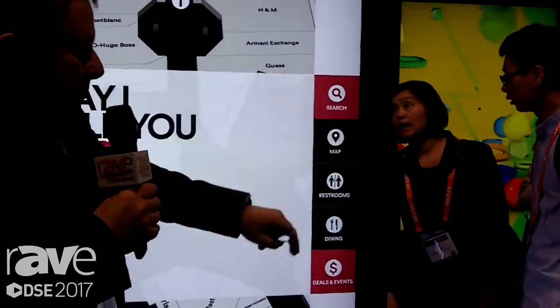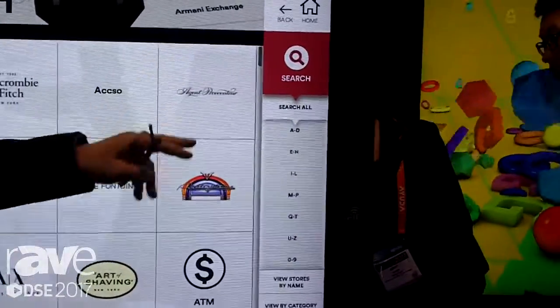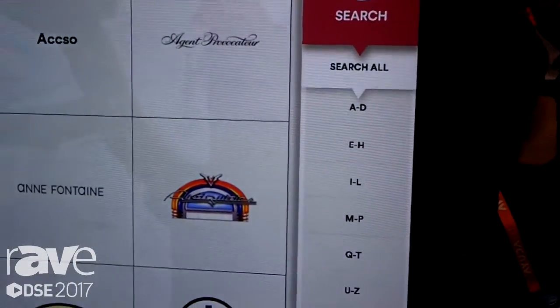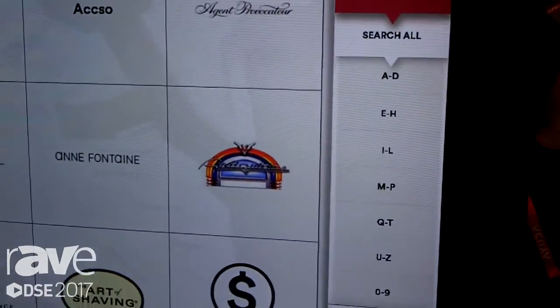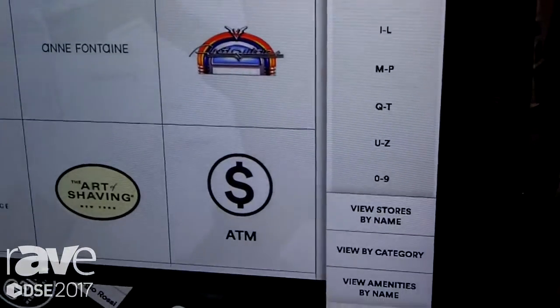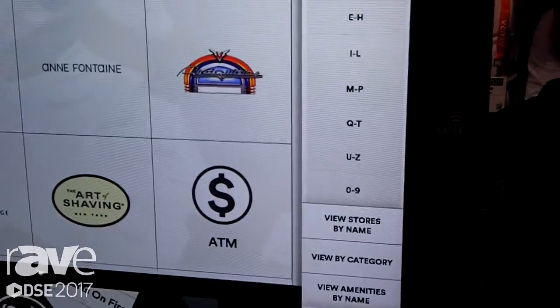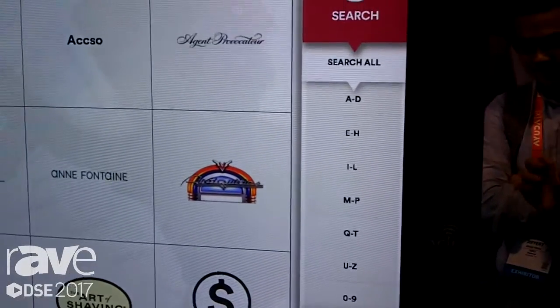The search functions are really good. You can search by many different things — and by the way, this entire program by the client's request was done without a keyboard. Also, the brightness of the screen is brighter than a normal screen, to make sure we keep the brightness steady over a five-year period at least.